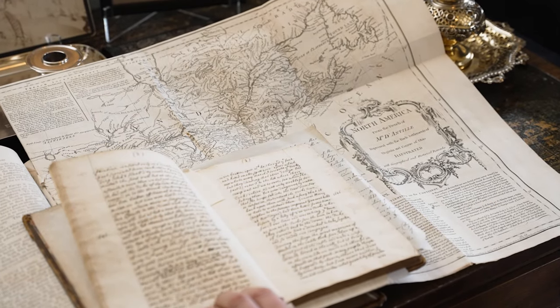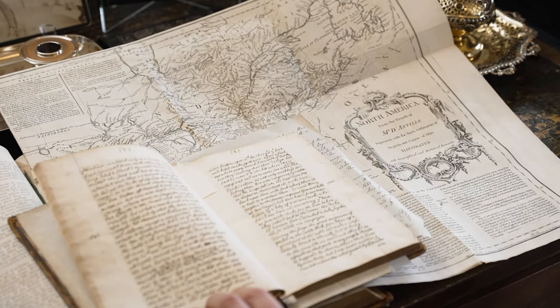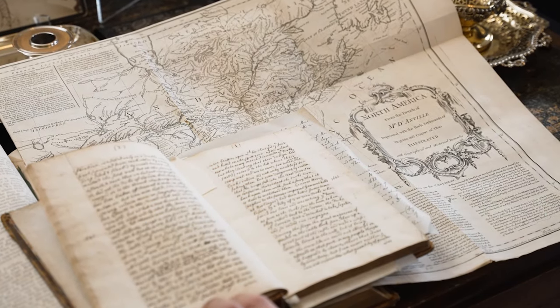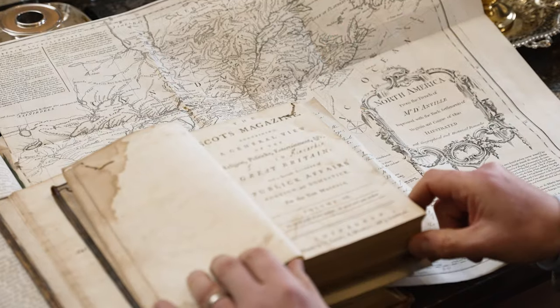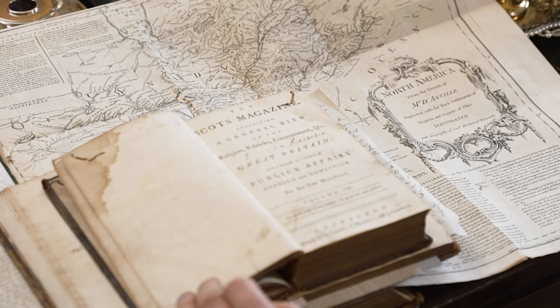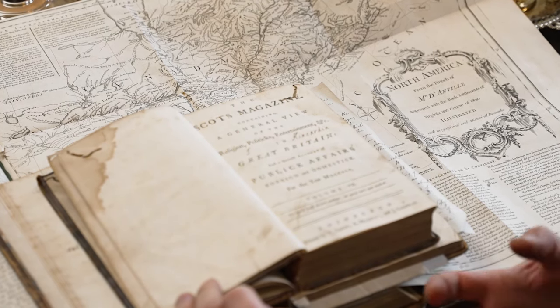We have other memorabilia in the house from that period, but the most interesting is a 1745 copy of the Scots Magazine - a periodical still in print - which belonged to a lady called Janet Bruce who was pretty much in charge of the family at that time. She kept the family out of the Jacobite Rebellion because she realised that the risk of losing was simply too great for a family like ours to countenance, because we would have lost everything - all our land, all the books in this library, everything would have been seized. Using a woman's intuition she decided on the safest course.